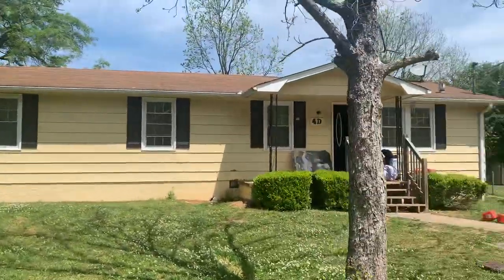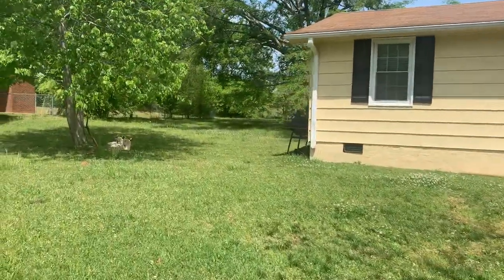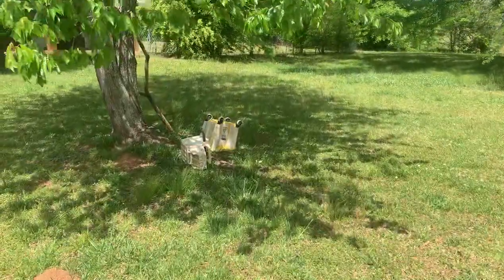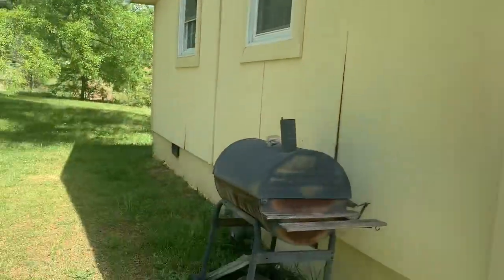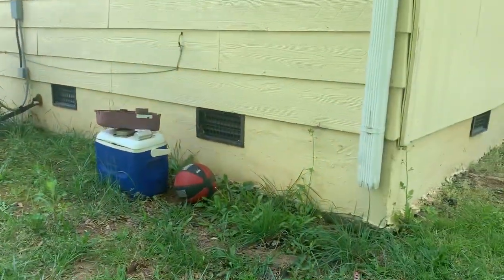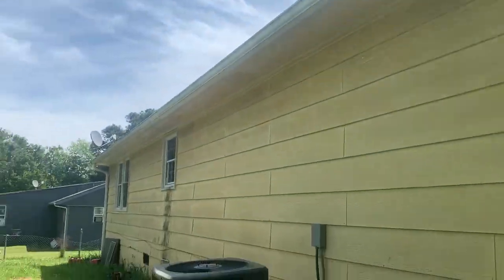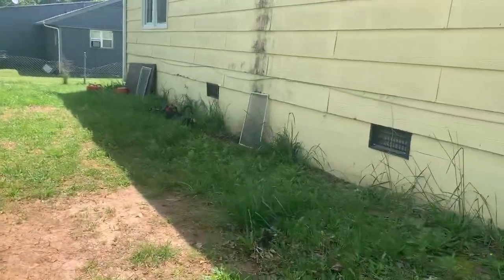The property will need landscaping. There are several personal items that were left outside on the lawn. There's an old grill there.